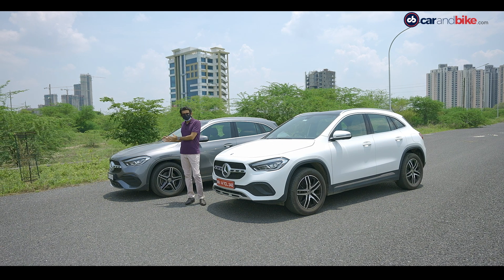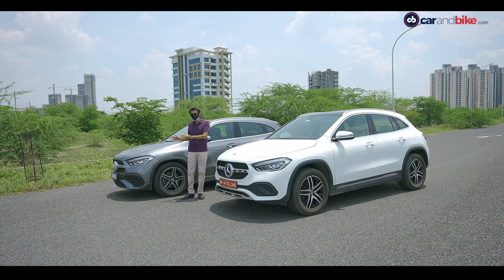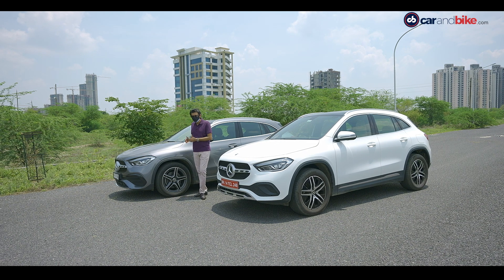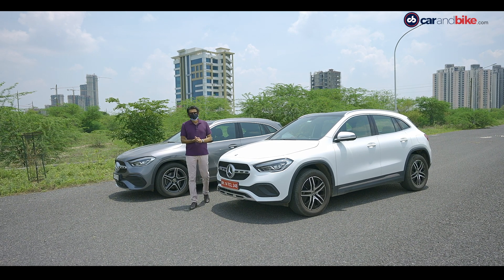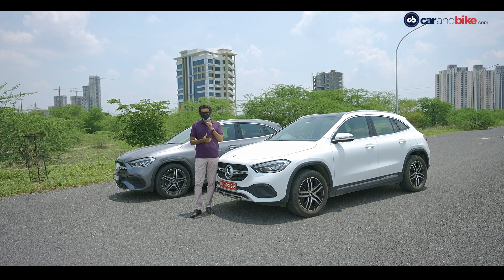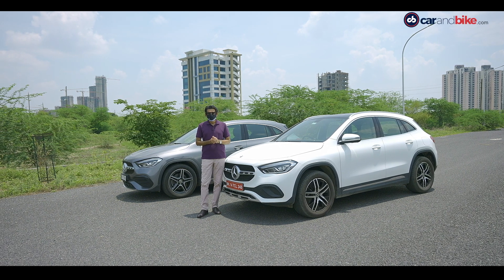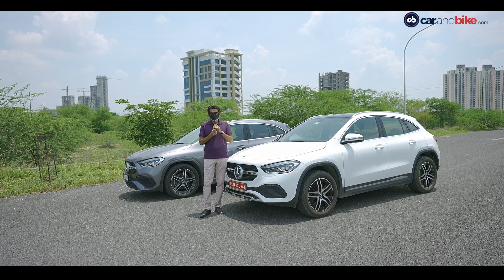This is the Diesel variant — GLA 220D. It comes in two variants: one is AMG Line and a regular car. This is the AMG Line. This is GLA 200, or petrol. However, this is a very special variant of the GLA which has been brought to the market. You can see it only on Car and Bike.